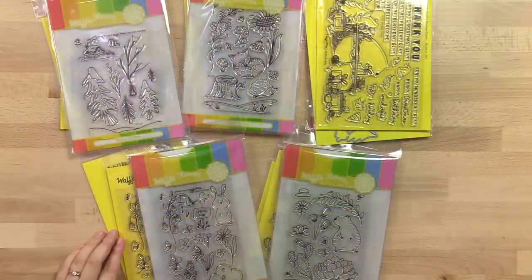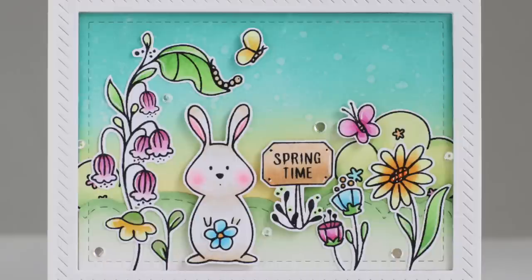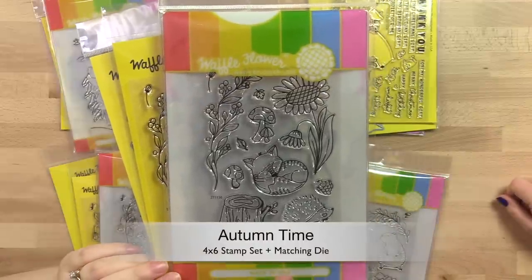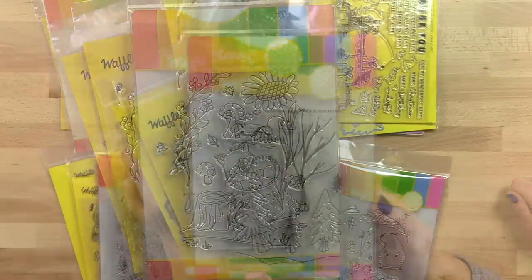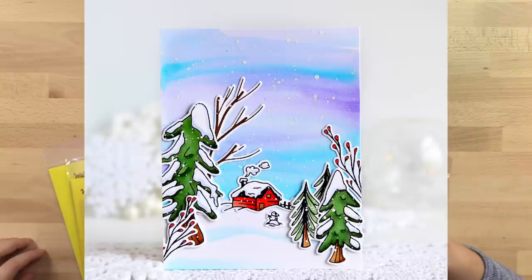Up on the screen here are the seasonal related stamp sets. The Springtime stamp set features a cute bunny and some gorgeous flowers — that bunny would be perfect for Easter as well. The Summertime stamp set features a cute little tropical critter along with some cactus and succulents. We went back to the forest with the Autumn Time stamp set, and the Wintertime stamp set has everything you need to make a beautiful winter scene including snow-capped and bare trees.